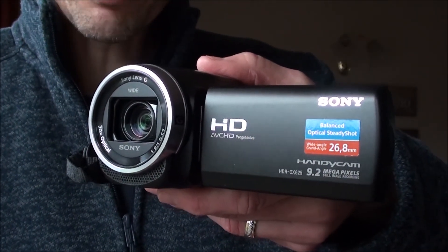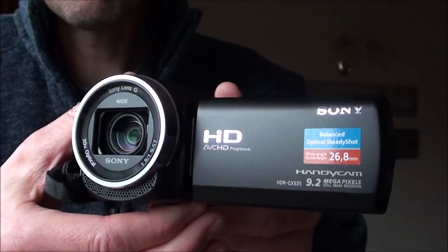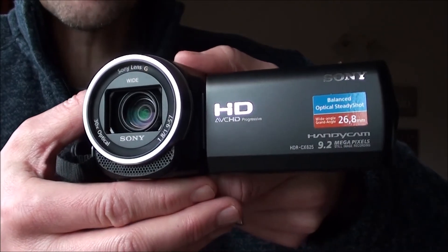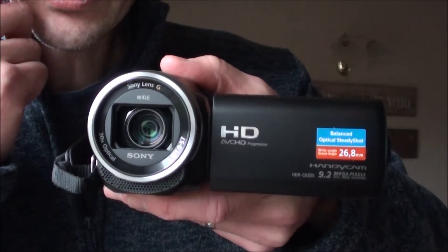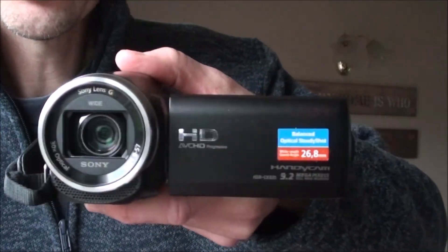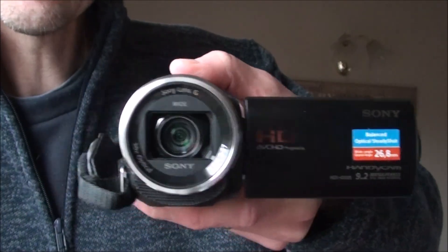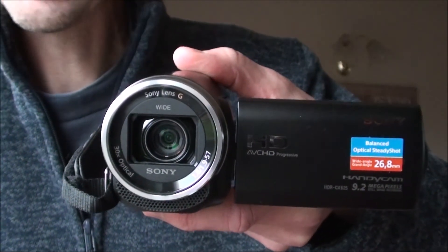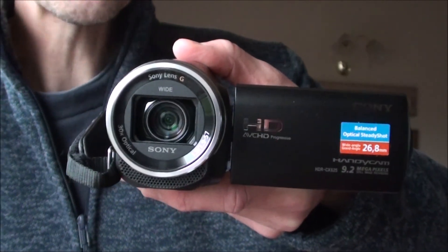So this is my new baby — the Sony HDR CX625. One of the best things about this camera is it's got what's called an optical steady shot, so the lens inside here looks like it's suspended in mid-air. If I rock it up and down, and side to side — you can see it moves within the camera. It's really, really good, so when I'm walking down the garden and wobbling all over the place, the shot is a lot steadier.